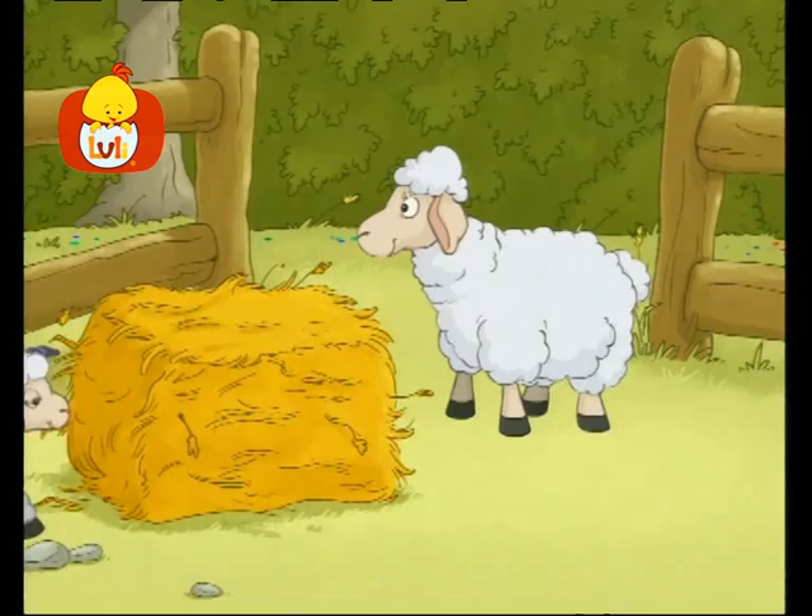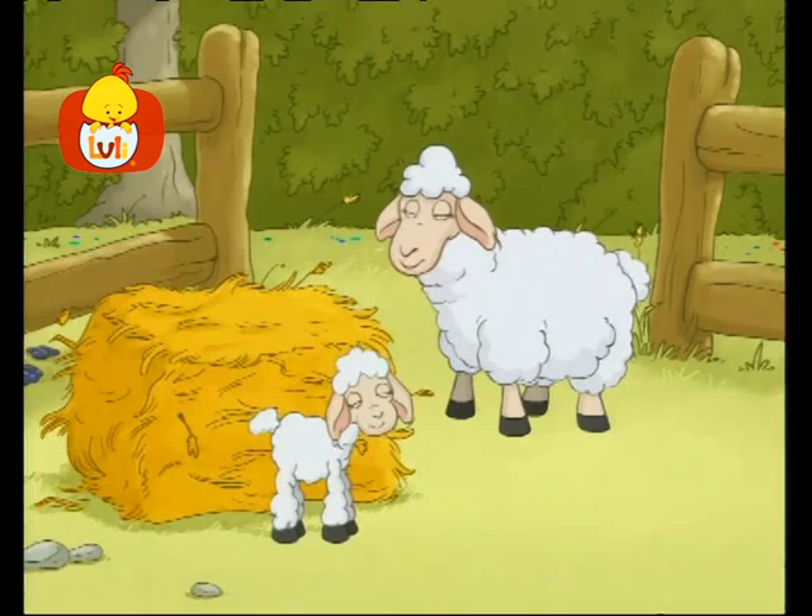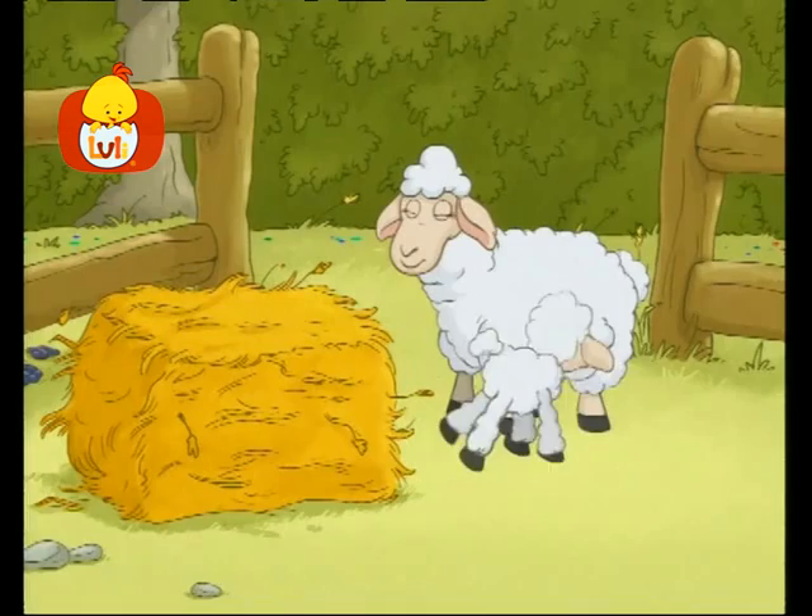Whom is the sheep calling? Maybe it's calling its baby. What do you call a baby sheep? A lamb. The lamb is a baby sheep.